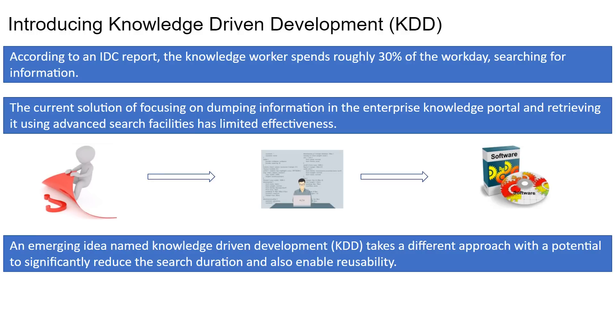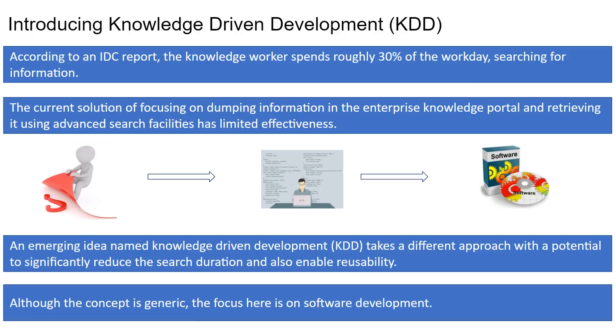Additionally in KDD, the same information can be reused seamlessly in the day job of the knowledge worker, increasing their effectiveness. Although the concept is generic, the focus here is on software development.